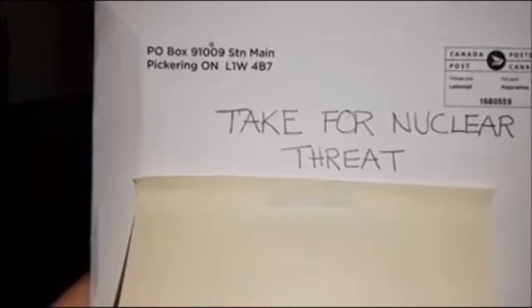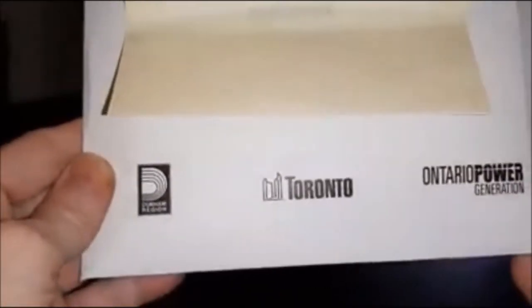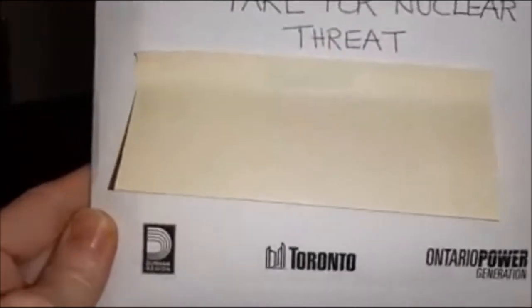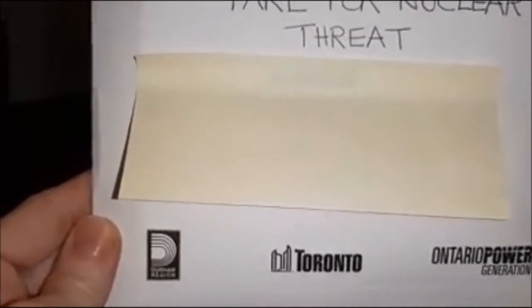So last year, I think it was through either Ontario Power Generation or Public Health in Toronto, you could order these for as many family members as you need. This was the address, and I'm going to show you what comes in the kit. Everything was free.